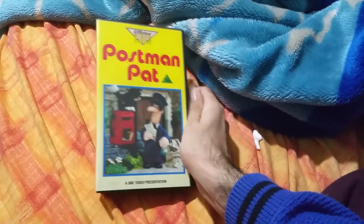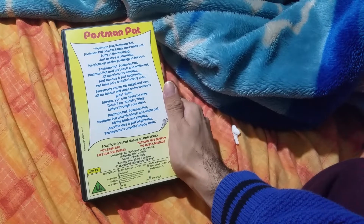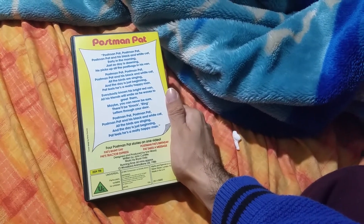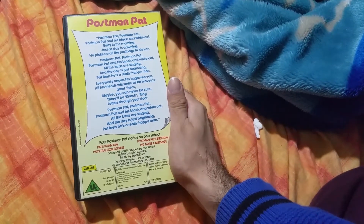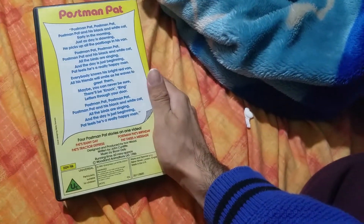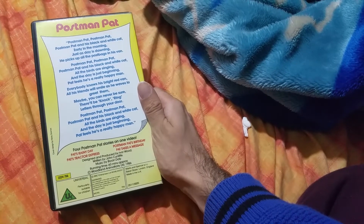There's the front, the spine, and there's the back. Copyright Woodland Animations Limited 1986. There's the front cover, which is exactly like the other release of it, one that I've got. It says here, this was manufactured by Marks & Spencer, PLC, Baker Street, London, England, made in the UK.